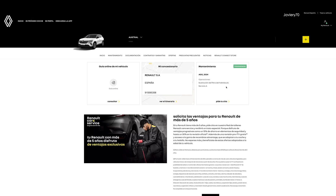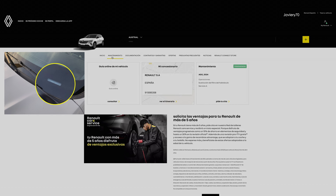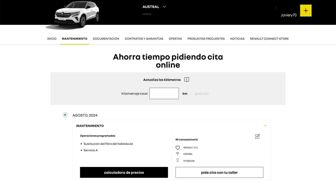The chassis number can be easily found on the lower edge of the windshield. In the maintenance tab, the inspections to be carried out will appear by date.